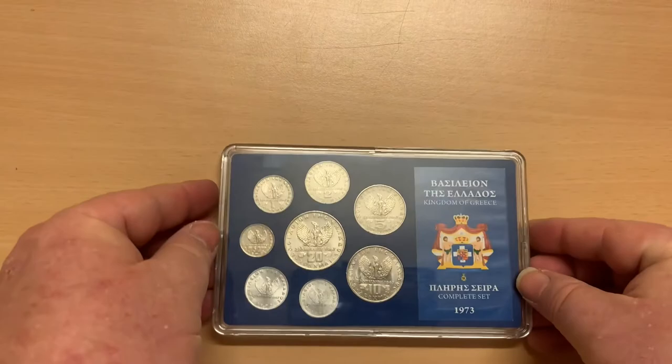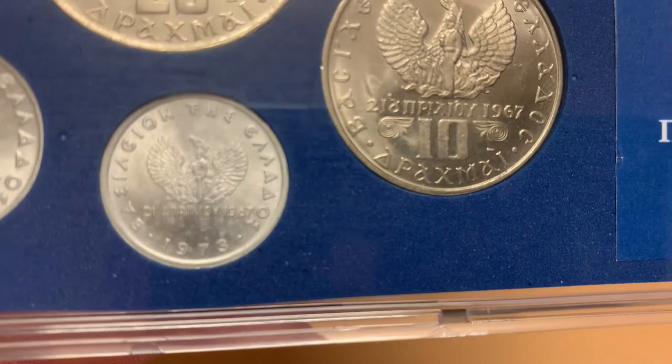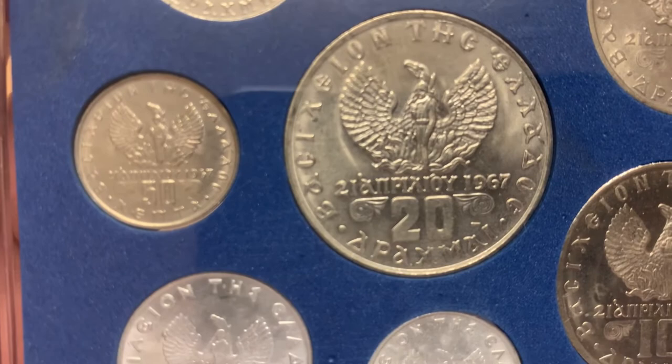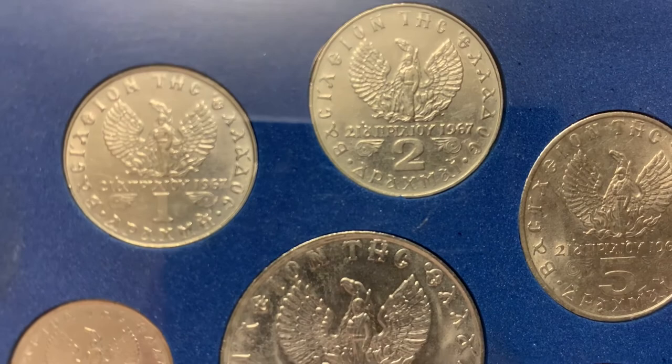The obverse of all the coins features a phoenix rising from the flames. The silhouette of a soldier bearing a rifle with fixed bayonet — the emblem of the junta — stands in front of the phoenix. These are both accompanied with the date of the coup d'état, April 21, 1967, and surrounded with the face value and the inscription 'Basileon te Helenos' — Kingdom of Greece.